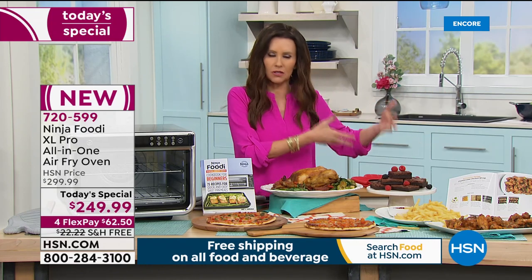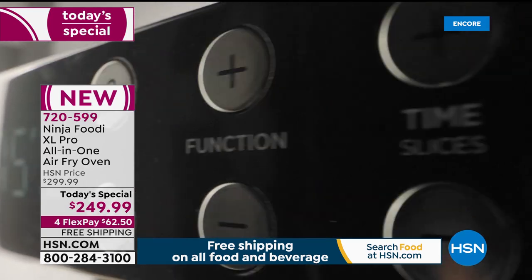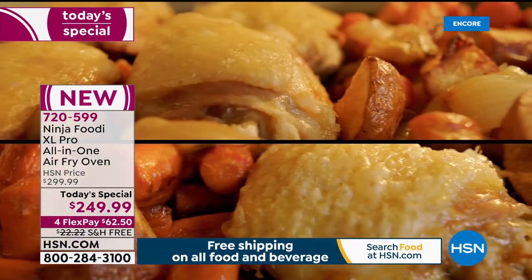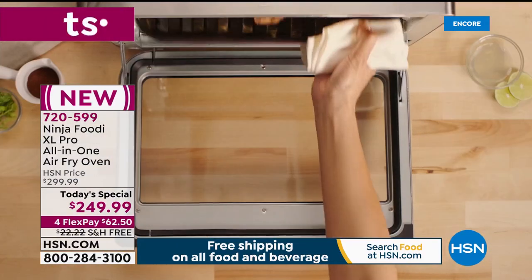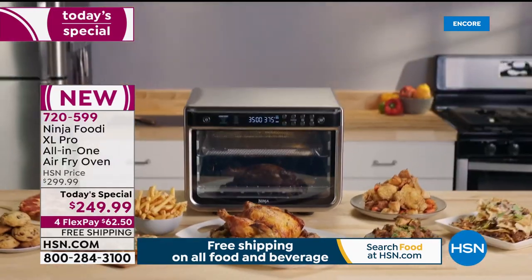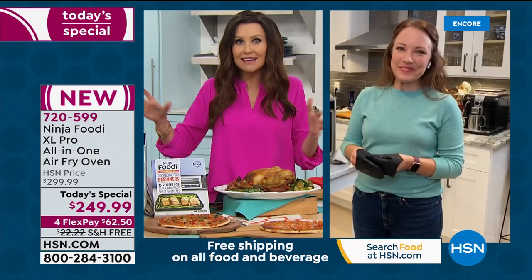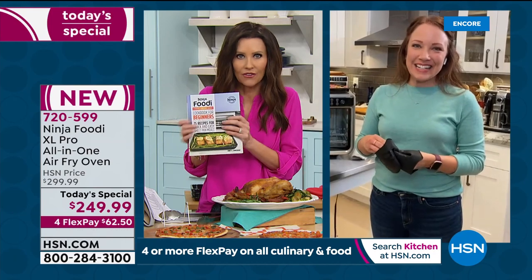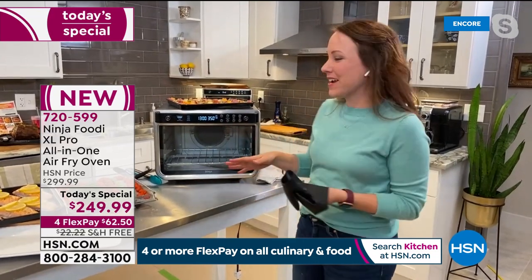The dehydrator in here is better than that standalone dehydrator you pull out once in a while for dehydrated apples or bananas. This bakes better with convection than your convection oven, heats up faster, and the air fryer is superb. Each one of the 10 functions is incredible, the capacity is bigger than we've ever offered, and the price is lower than anywhere. Just for today, for the quantity we were able to get in, your item number is 720-599. Rochelle, every day will be a new adventure of cooking in your Ninja — there's almost nothing it can't do.